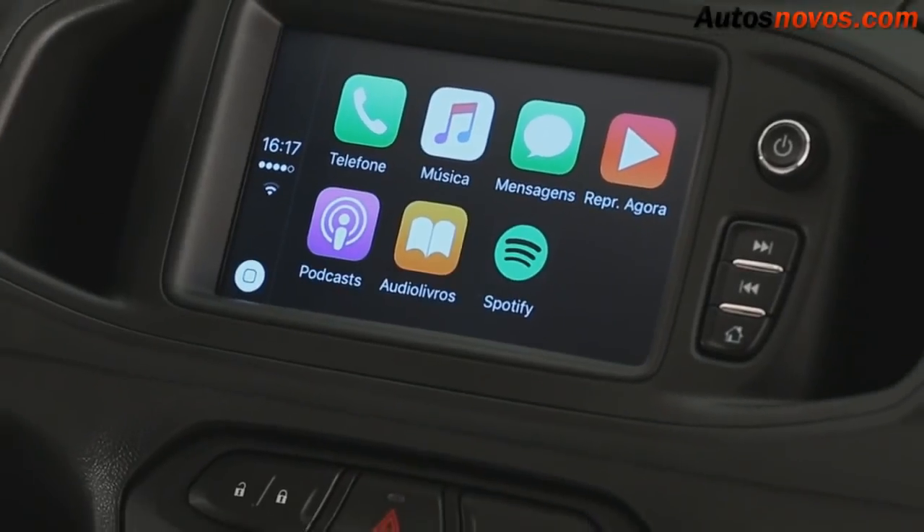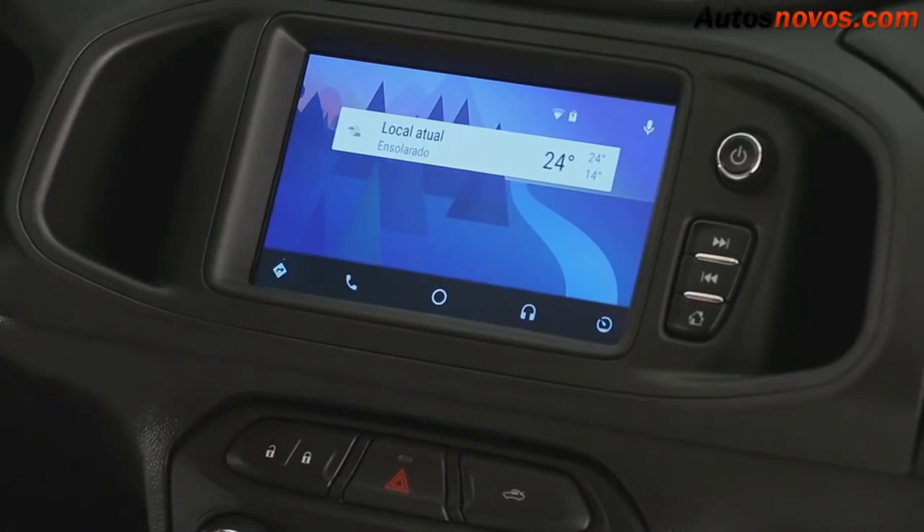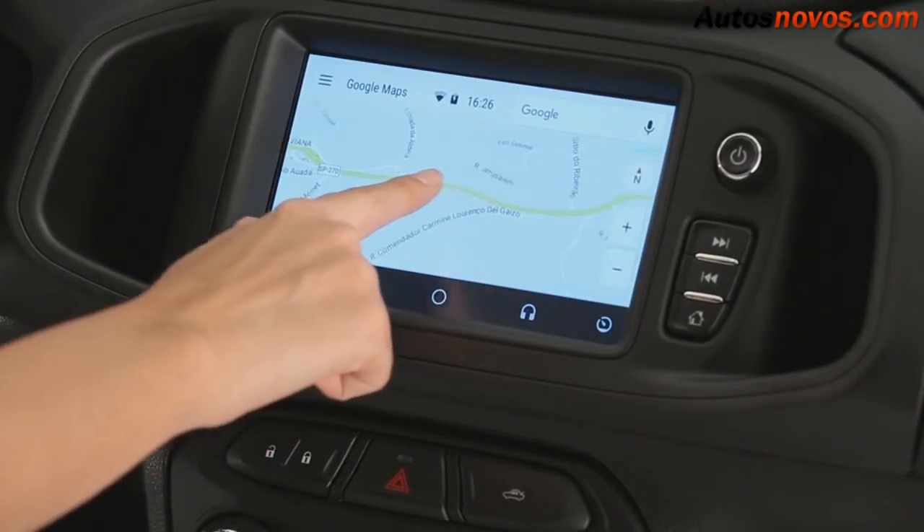One of the great highlights is the new generation MyLink multimedia system. It allows you to project various applications from your smartphone onto the car's touchscreen. You can check, for example, real-time traffic conditions and opt for a less congested route.